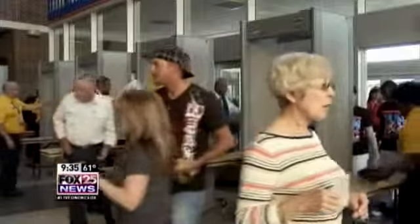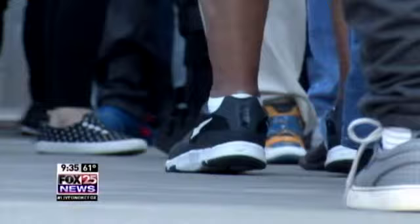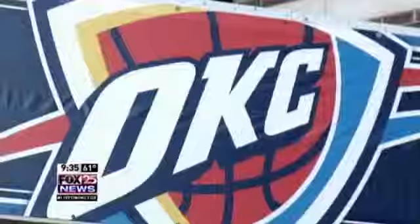Inside, the anticipation builds for tip-off. This time around, a lot more people in the seats to see it than last time. New security measures at the arena went into effect at the beginning of preseason. Metal detector screening is now required by the National Basketball Association for all games at the Chesapeake Arena.